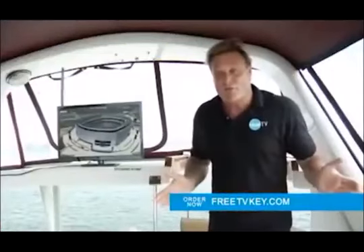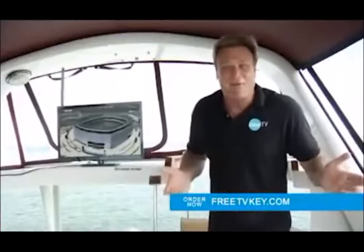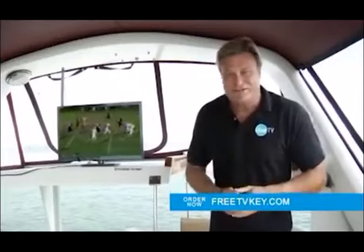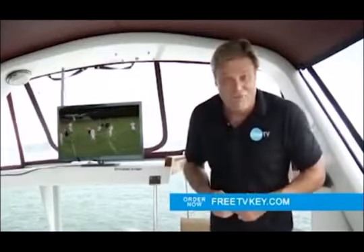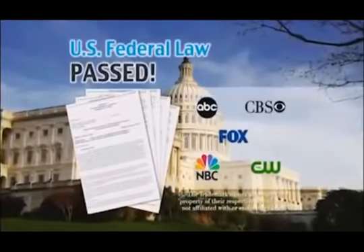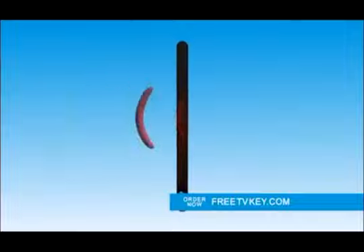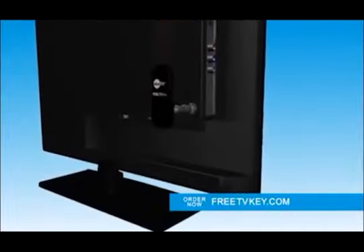All for free in vivid HD and digital signal. We're just off the coast here in the Gulf of Mexico receiving free network broadcast HDTV — imagine all the free channels the TV key can unlock for you. Thanks to a federal government mandate, all broadcasters are required to broadcast a digital TV signal through the airwaves.